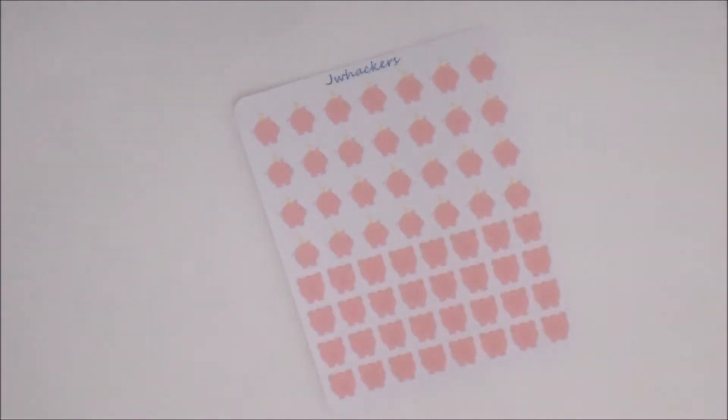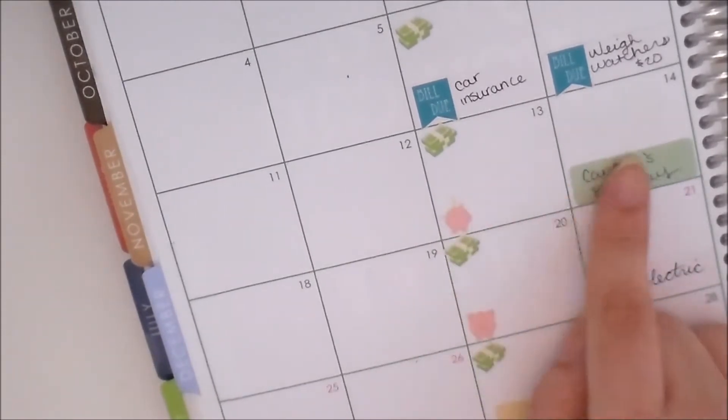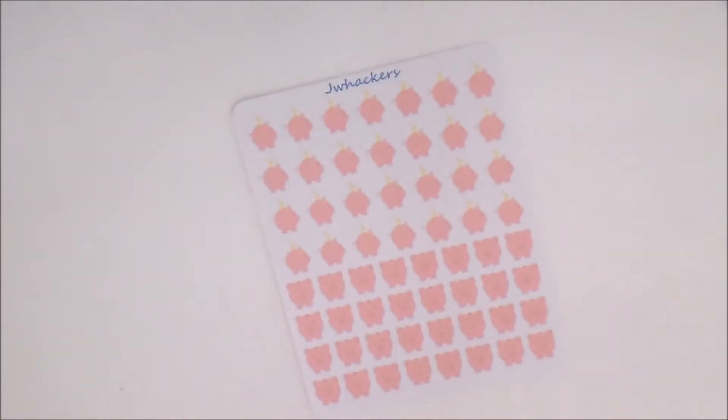I did stick some into my planner so I could give you guys a look. I've designed them specifically with the monthly view in mind — you can see it there, very small but the perfect little size to stick down in your monthly view. You can also use them in your weekly view to keep track of when you need to put money into savings.